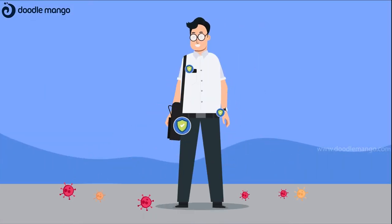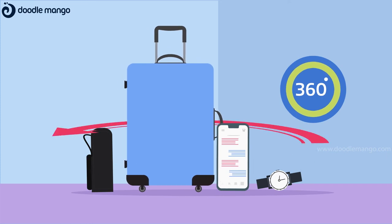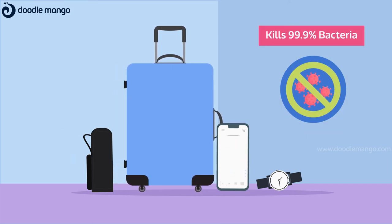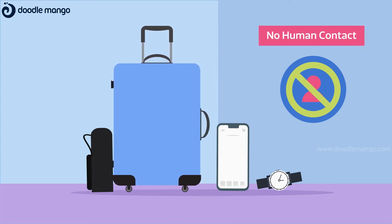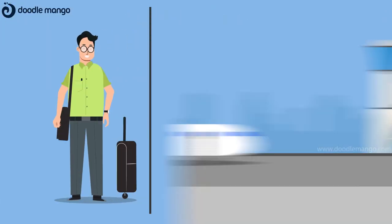UVC Scans protects you from infection and other harmful diseases. We assure 360-degree disinfection, killing 99.9% of bacteria and germs. No chemical, no human contact during the process.